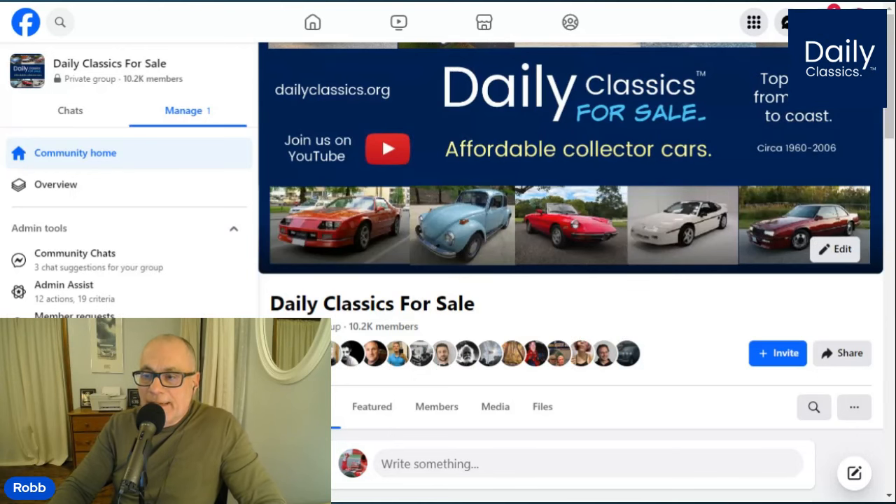Welcome to another Daily Classics Top Pick based on originality, condition, and price. Today's feature car is a 1970 Pontiac GTO. My name is Rob Lofarese. You're watching the Daily Classics channel. Let's go check it out.